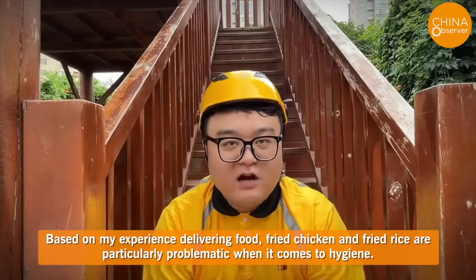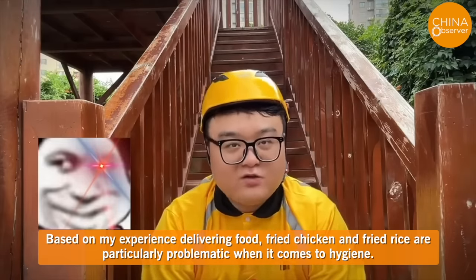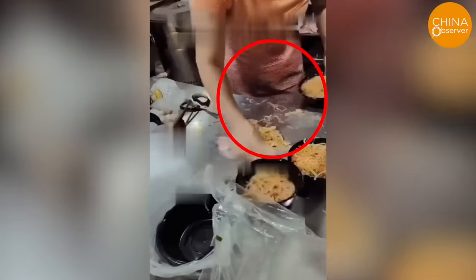Based on delivery experience, fried chicken and fried rice are particularly problematic when it comes to hygiene. On October 30th, a delivery guy in Guangdong captured an infuriating scene at the meal pickup area, where a woman wiped noodles that had fallen on the table into the takeout box with a rag.